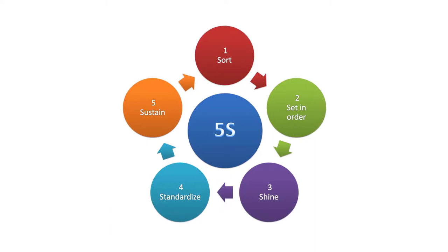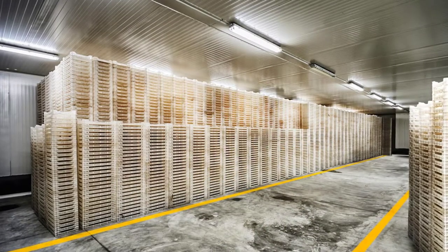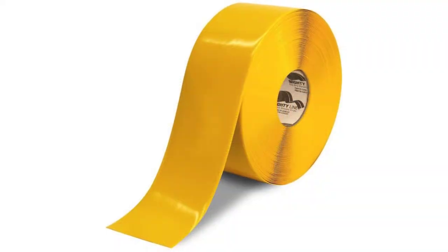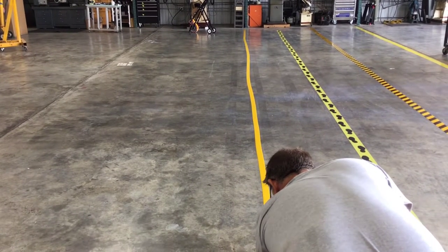A lot of people don't think about these extreme conditions, but MightyLine offers a freezer tape. It's a great solution for those cold temperatures or even tough environments that you're trying to tackle. The reason why it's such a great solution is because of their patented technology, which makes their tape more durable than other floor tapes.